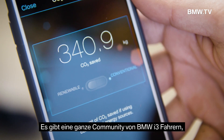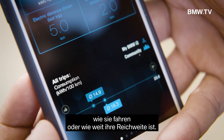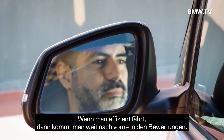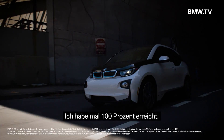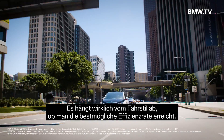There is this whole community of i3 drivers. They all compare their data to see how they are driving, what range they get. It is sort of like a game — if you drive very conservatively, you are going to rank high on the ratings. The highest I have done was 100%. It really matters the way you drive the car to get the best efficiency possible.